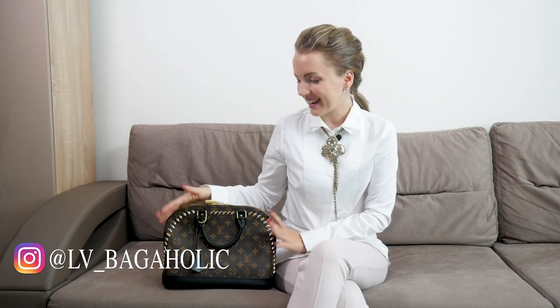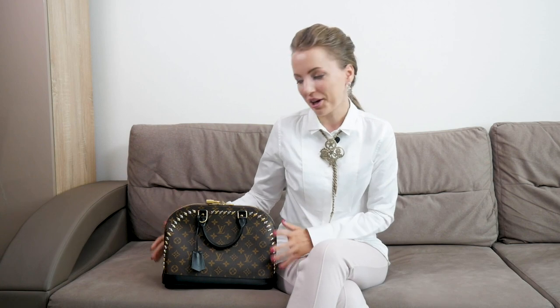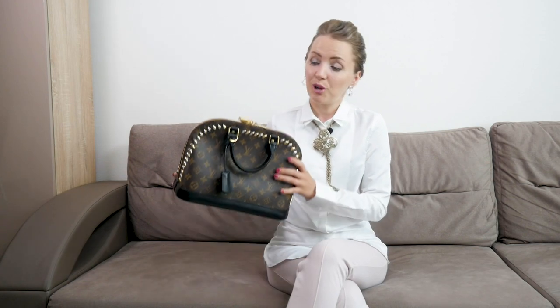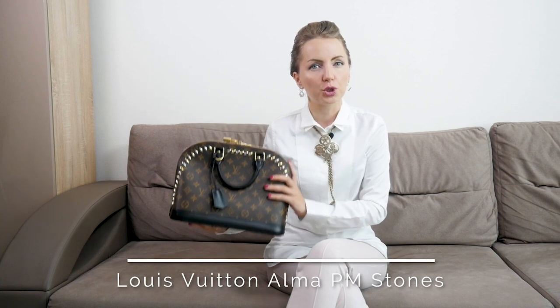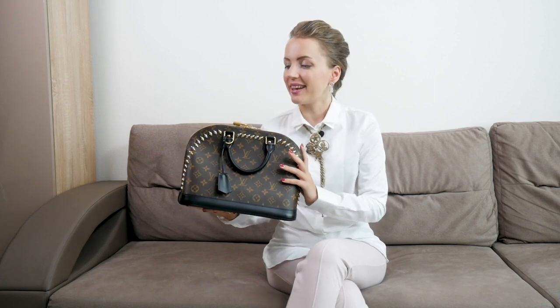Hi there bagaholics! Today we have a very special bag and I'm very excited to share my impressions on this — the Louis Vuitton Alma PM Stones, a rare and limited edition version from 2016. It's a very valuable piece, and if you own it, you're very lucky. Here is why.